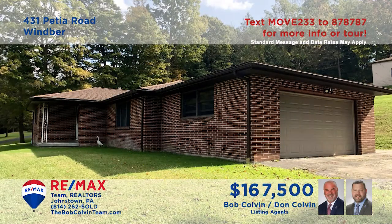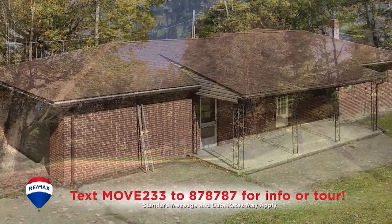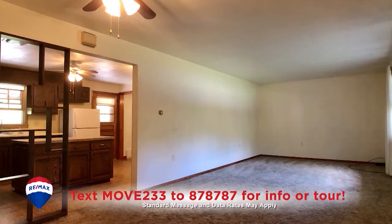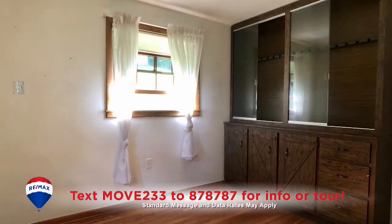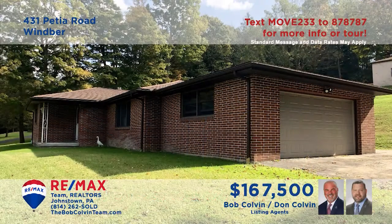Adams Township is where we'll find this splendid rancher, presented by the Bob Colvin team. Situated on more than four acres, you can enjoy gorgeous views from the covered patio. You'll find a living room with easy access to the spacious kitchen. Prepare your favorite meals here with a built-in cooktop and a nearby dining area with built-ins and hardwood floors. Three bedrooms for rest at night, and so much more. Take a tour with the Bob Colvin team.